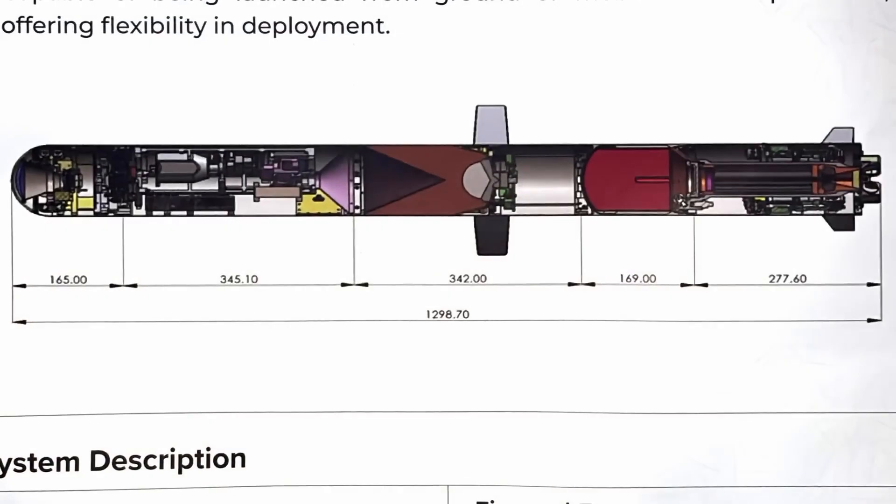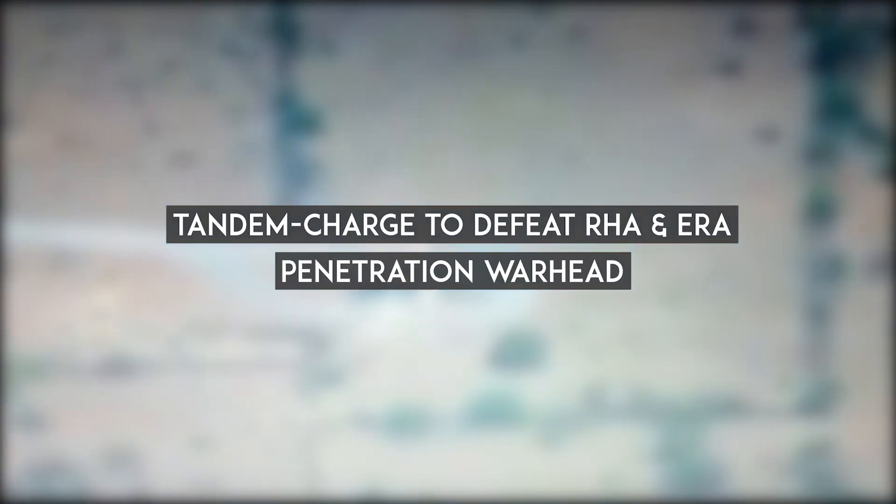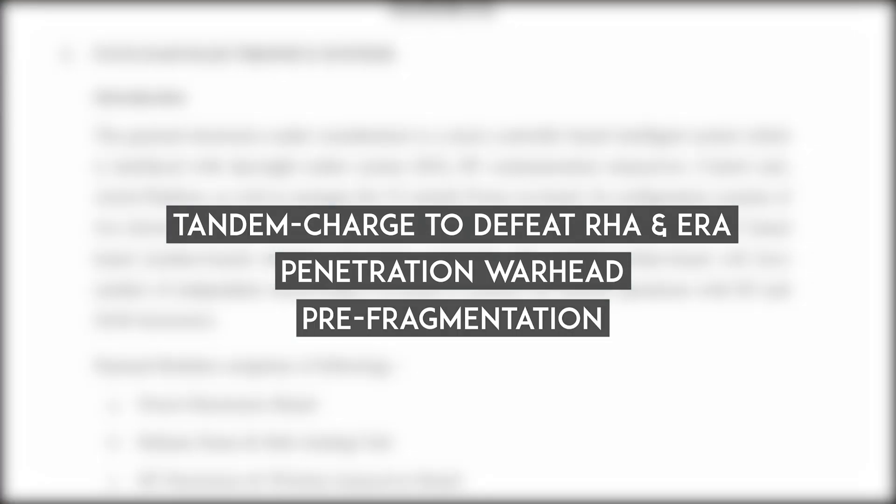It operates in fire-and-forget mode, with a two-way data link that allows for post-launch aim point updates or mid-course retargeting. Its accuracy is exceptional, with a circular error probable of just around 10 centimeters. The missile is also modular, supporting three distinct warhead types: an anti-armor warhead with a tandem charge to defeat tanks with rolled homogeneous armor and explosive reactive armor; a penetration warhead designed for destroying bunkers and hardened targets; and a pre-fragmentation warhead for delivering high lethality against soft targets over a wider area.